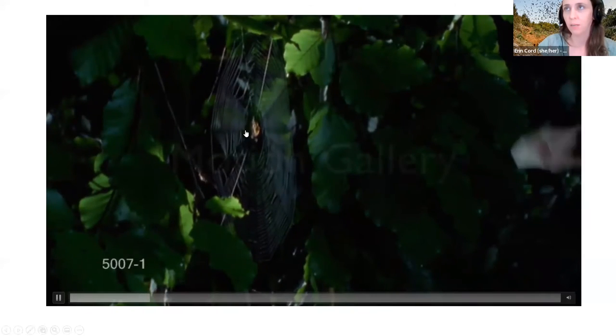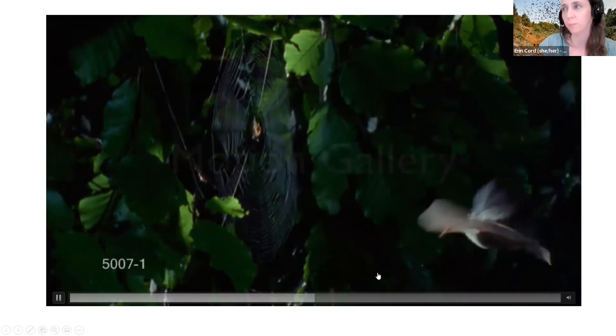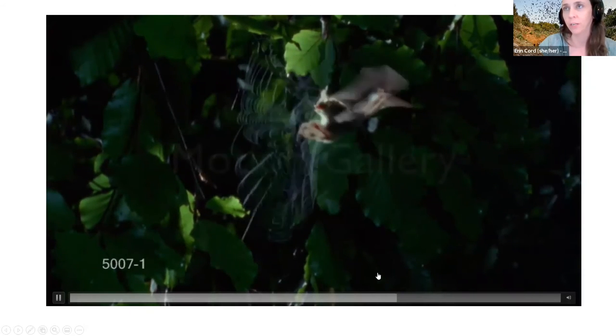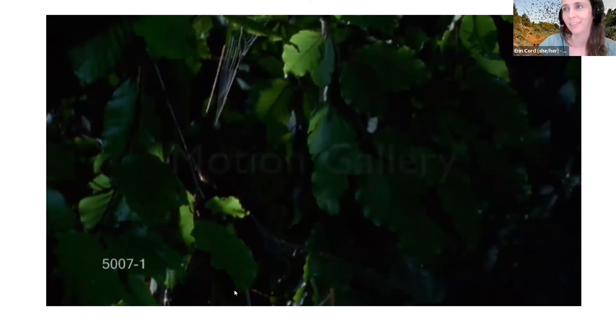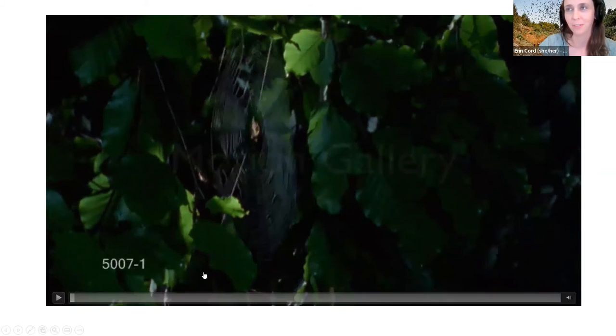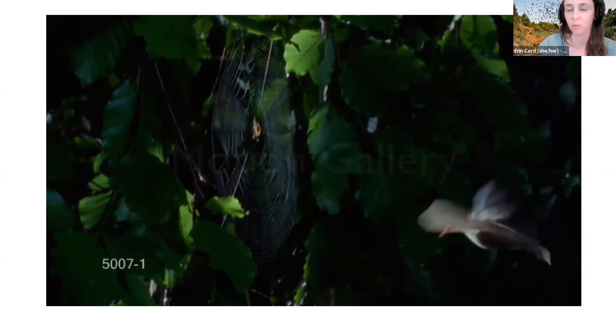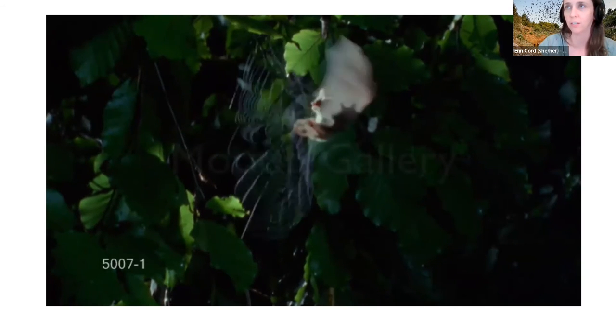Here's a video with a spider right in the middle. You'll see a bat flying in, then he changes course — he senses the spider using echolocation and goes in grabbing it. The spider had no chance. You'll see he scoops it up with his tail membrane, which is a really common way for bats to hold onto their insect prey.